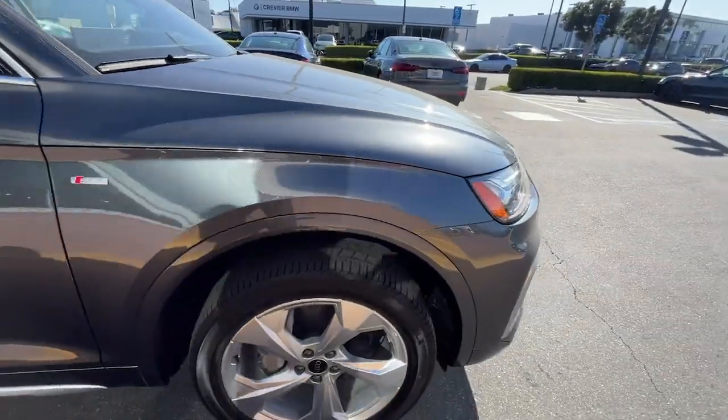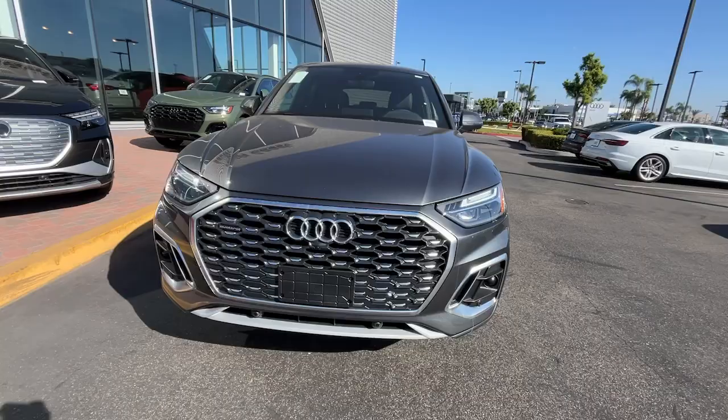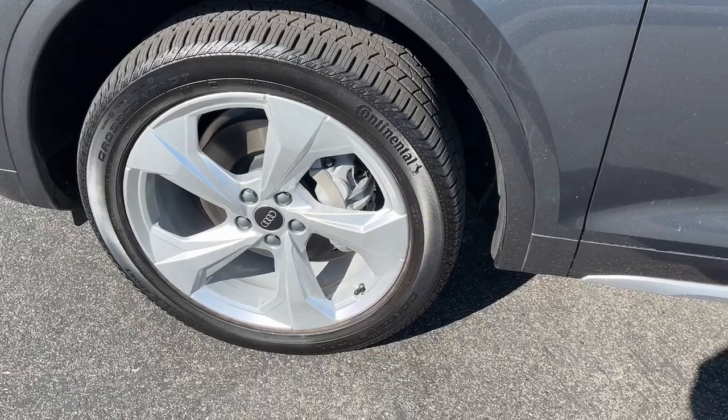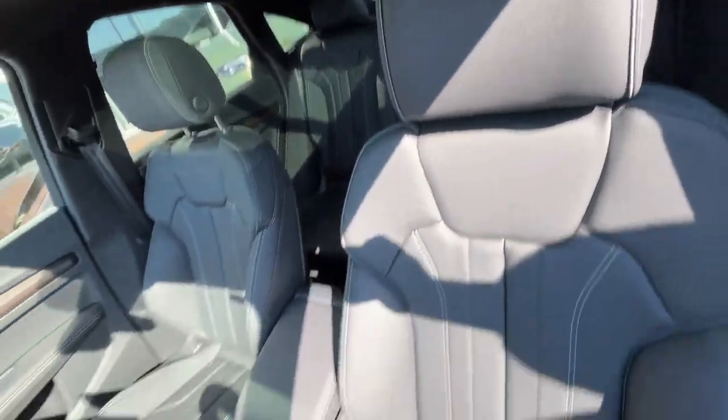These are just some of the great options this vehicle comes with: heated steering wheel, panoramic roof, keyless entry, power liftgate, backup camera, power passenger seat, fog lamps, woodgrain interior trim, heated mirrors, dual-zone AC.